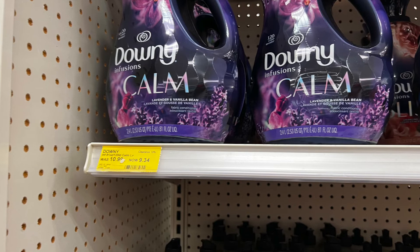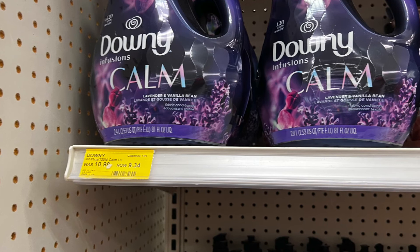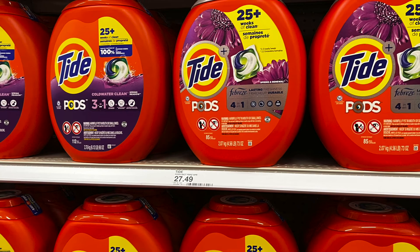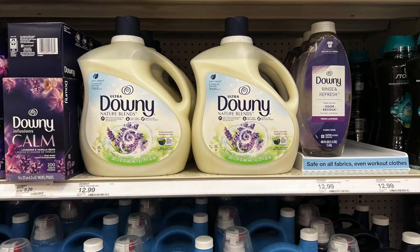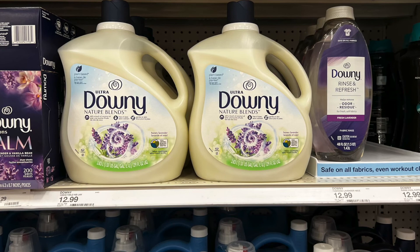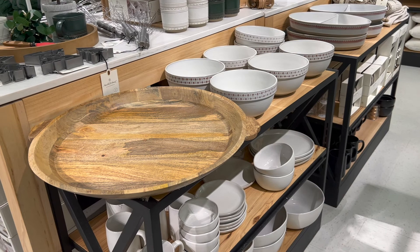I checked out prices on some laundry products. The Downey was $9.34 on sale, normally $10.99 — not the end of the world, though you can find it cheaper at Walmart. The Tide Pods though — $27.49 — that's insane. Even if you can afford it, you shouldn't spend that kind of money. The big bottle of Downey Natural Blends fabric softener was $12.99, a very large bottle around three pounds — not too bad.